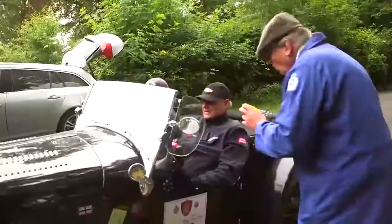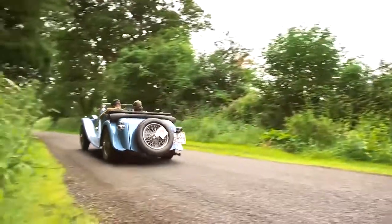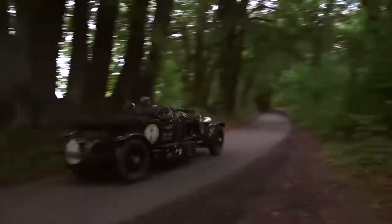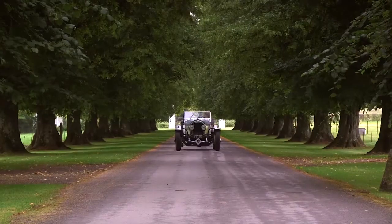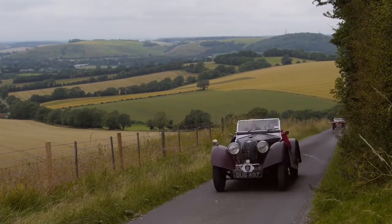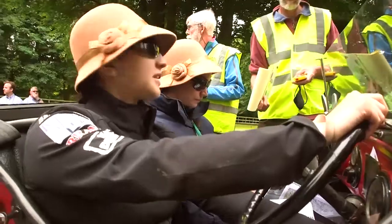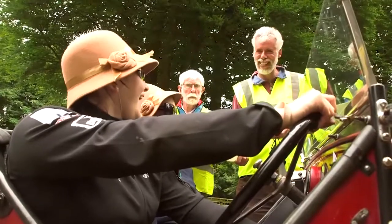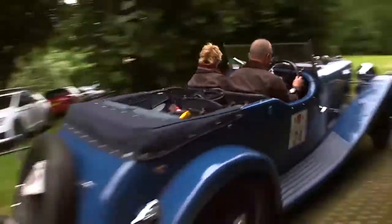There was no rest for the crews, kept on their toes with more regularities in the afternoon, pushing them through the country lanes of rural Hampshire. A quick coffee stop and photo opportunity on the lawn at Avington Park before pushing on to the final test at Goodwood. Here we are at Goodwood — that's a great sport.